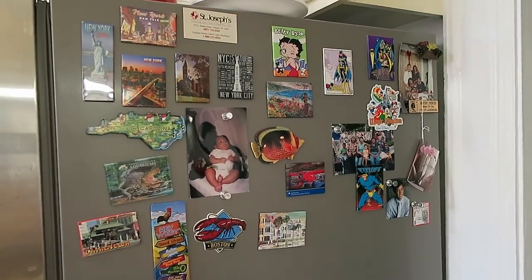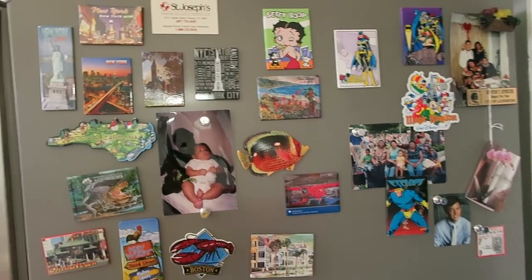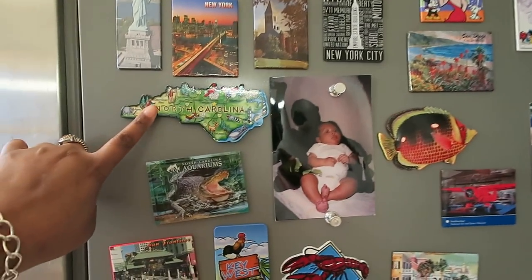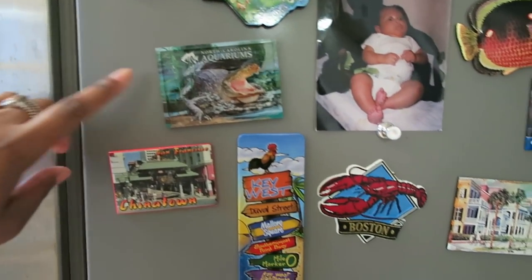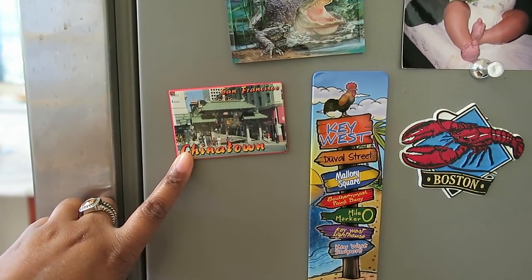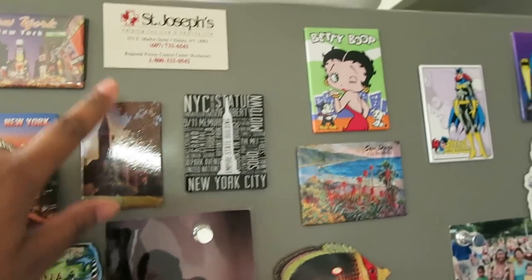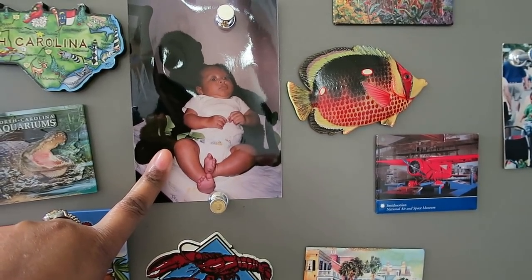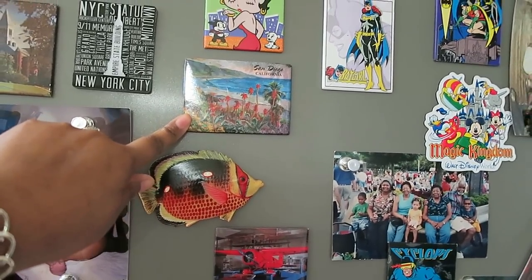On the fridge I have magnets from different places Kenton, the kids, and I have been. New York of course — our family lives there. North Carolina, the North Carolina Aquarium, Chinatown in San Francisco from a medical conference, Key West from last Christmas, Cornell my alma mater, Saint Joseph, New York State of Mind, a photo of my son Kareem who is now 15, Charleston where I went to med school, and San Diego California.